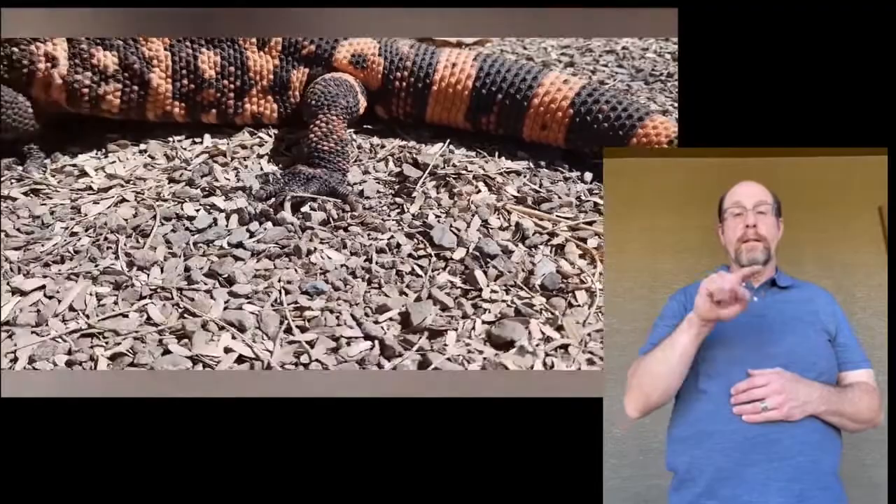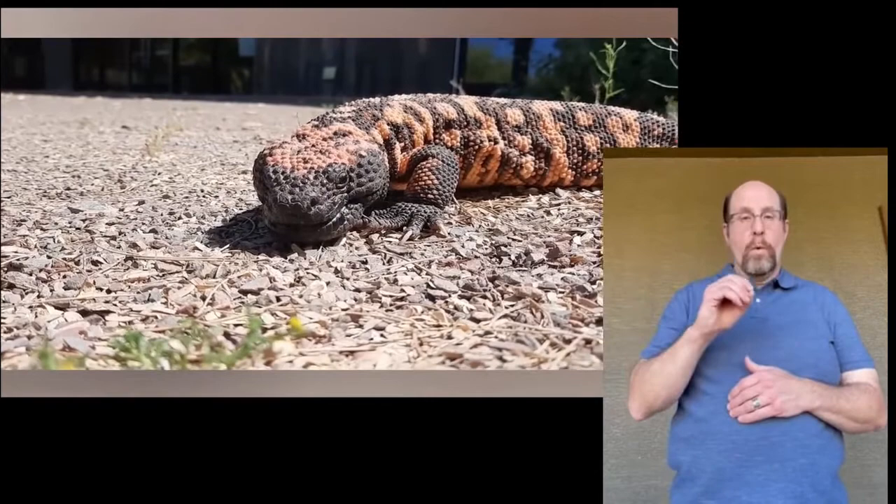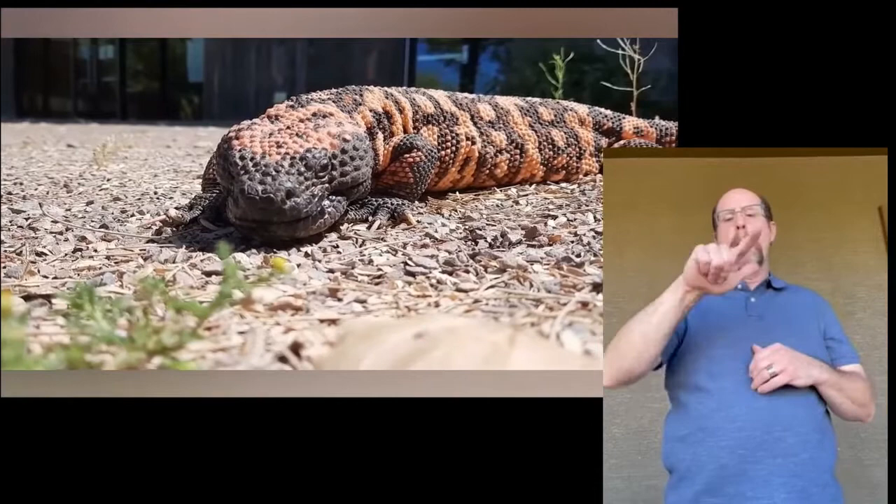These lizards can be found in western and southern Arizona, down into southern Sonora, Mexico, as well as parts of California, Utah, Nevada, and New Mexico. The variety of coloring and patterning on these lizards helps the Gila monster camouflage into their surroundings, which include foothill grasslands or desert scrub surrounded by Palo Verde trees and saguaros. They also may be found in valley washes.